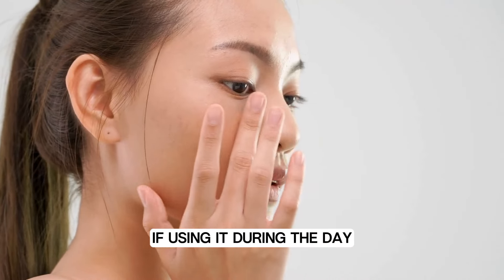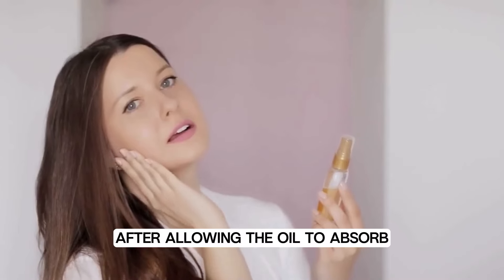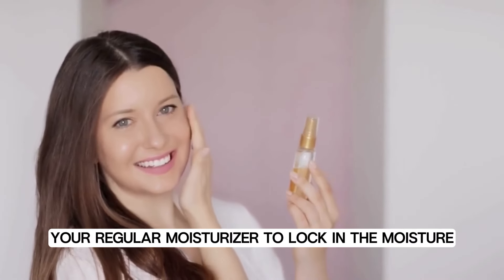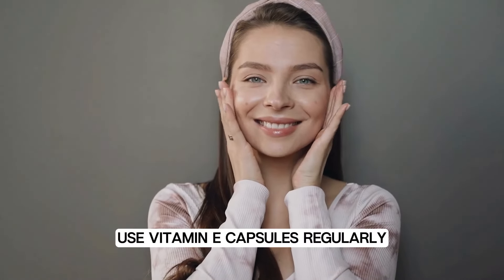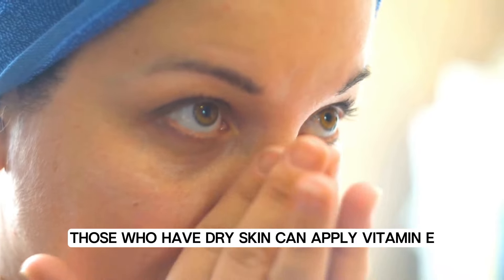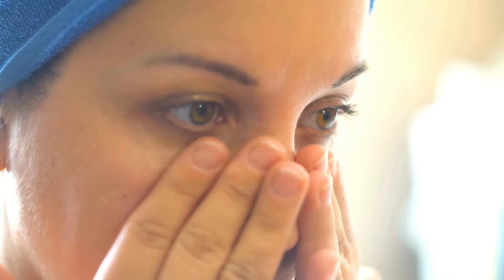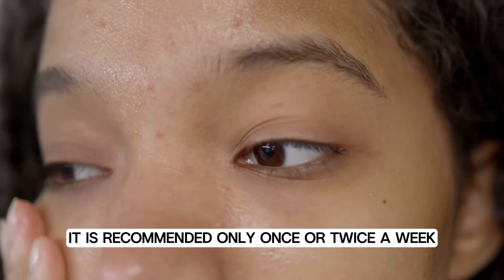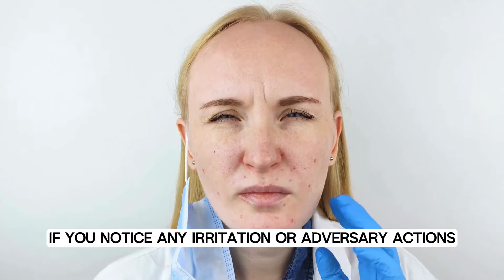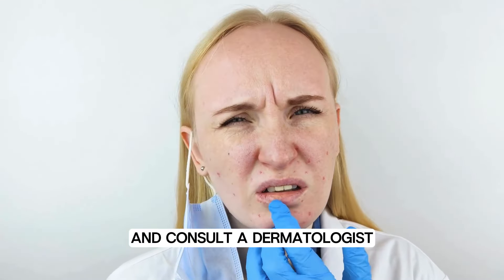If using it during the day, apply it well before sunscreen or makeup. After allowing the oil to absorb, follow up with your regular moisturizer to lock in the moisture. For best results, use vitamin E capsules regularly. Those who have dry skin can apply vitamin E oil every day, as it will keep your face moisturized and soft. However, if you have oily skin, it is recommended only once or twice a week. If you notice any irritation or adverse reactions, stop using it and consult a dermatologist.